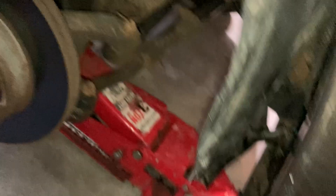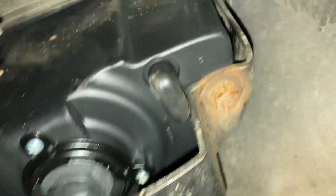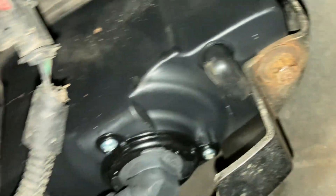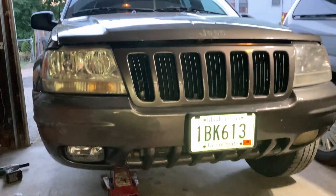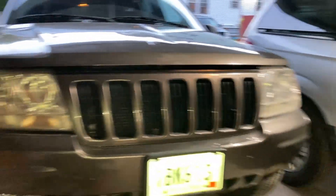I got the passenger fog light in. I got tired of the weather stripping getting in the way, so I jacked up the car and removed the tire to make it easier. I reused the studs already on the bumper rather than the new hardware. Two 10mm bolts, plug it in — done. Looking at it now: nice brand new one on the right, ugly old one on the left. I'm still debating whether to replace the headlamps too.